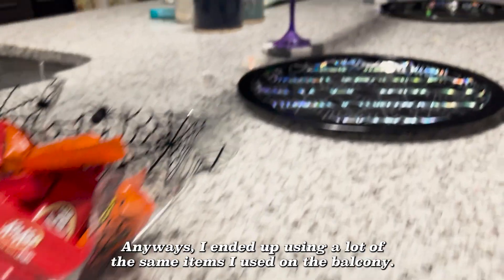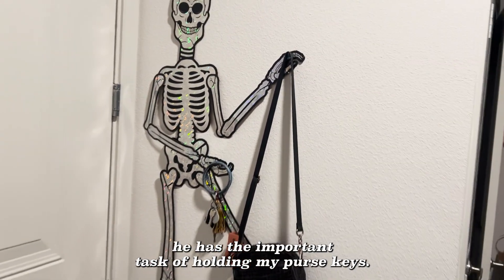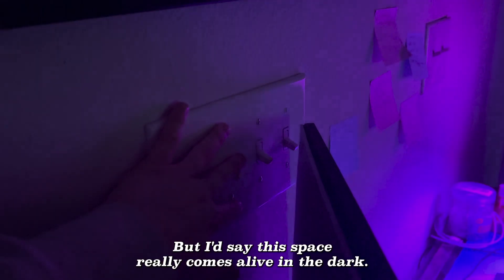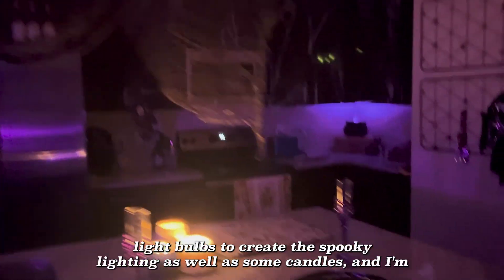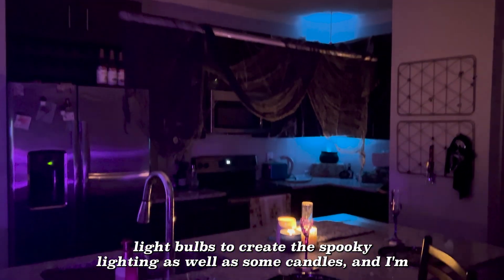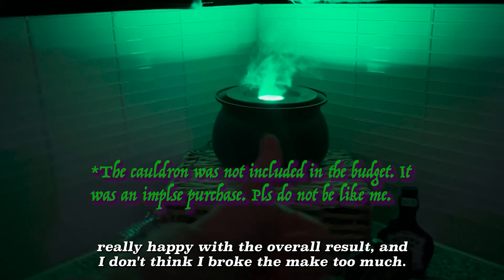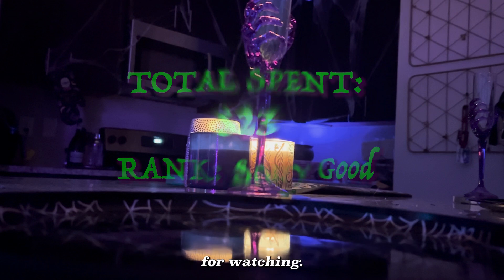Anyways, I ended up using a lot of the same items I used on the balcony. And as for sparkly skeleton man, he has the important task of holding my purse and keys. But I'd say this space really comes alive in the dark — I ended up using those purple light bulbs to create spooky lighting as well as some candles. I'm really happy with the overall result, and I don't think I broke the bank too much. So I hope this helps you on your Halloween decorating journey. Thanks for watching.